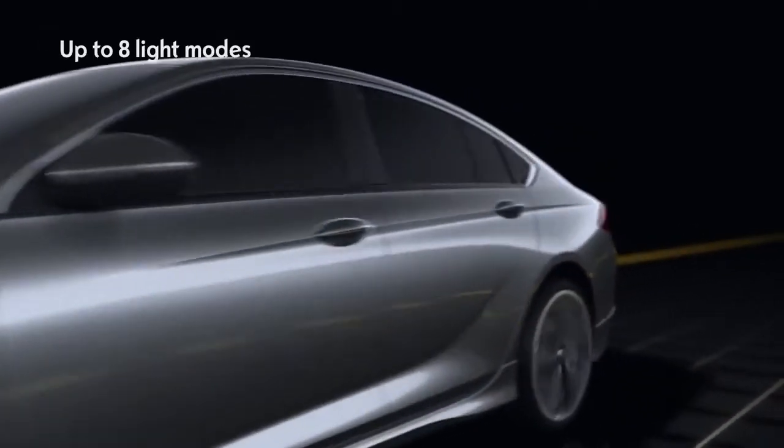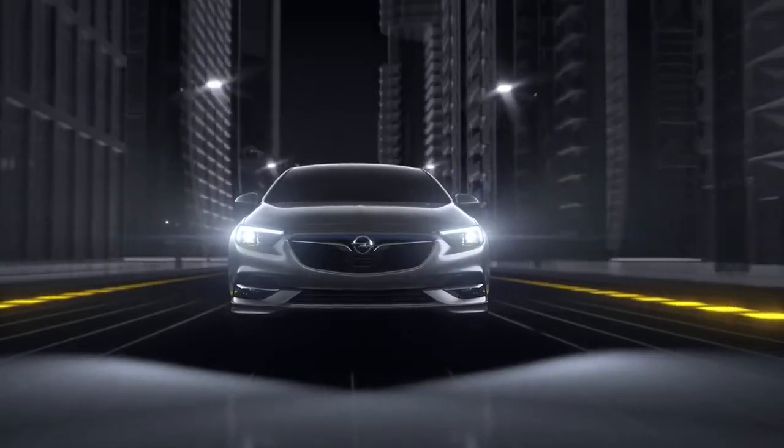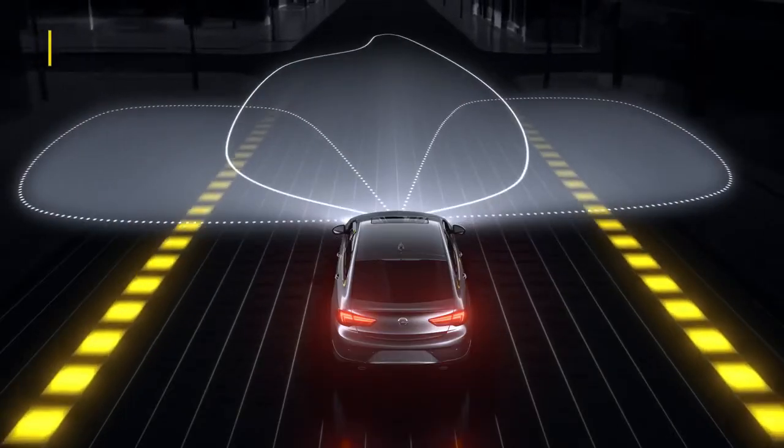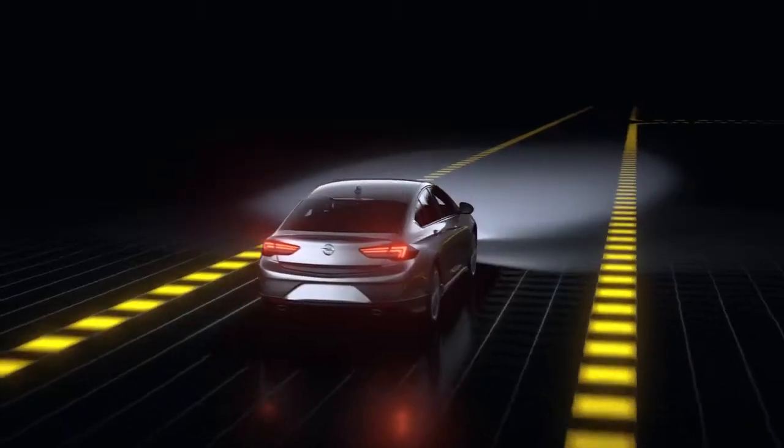Superior, the system automatically adapts to your speed and surroundings. Once it recognizes you're driving through a city, it activates the widely spread town light, helping you to spot pedestrians and other road users.